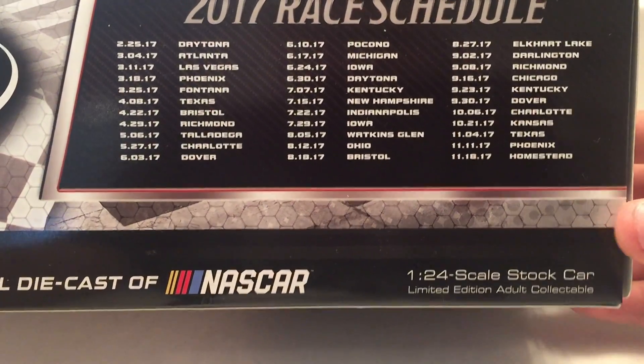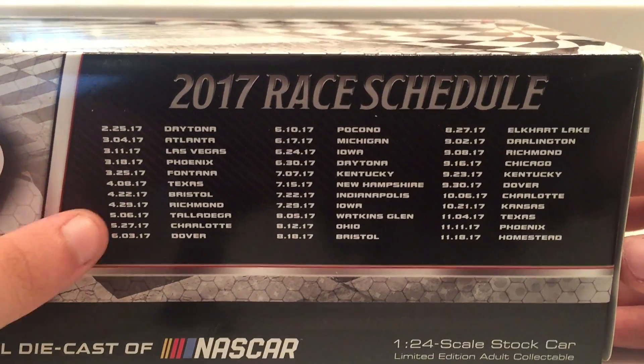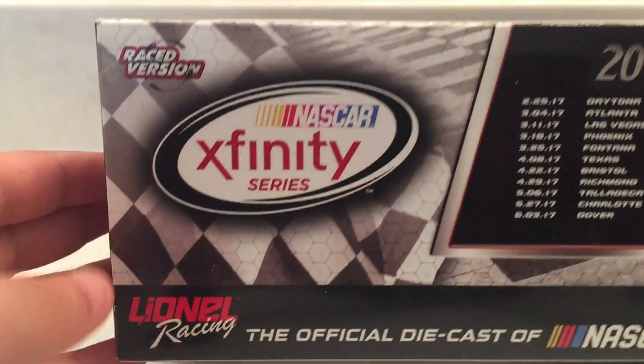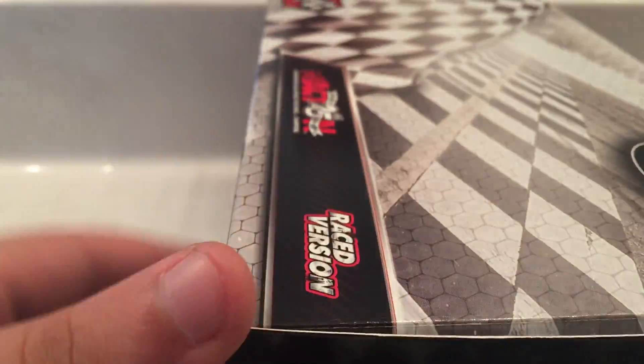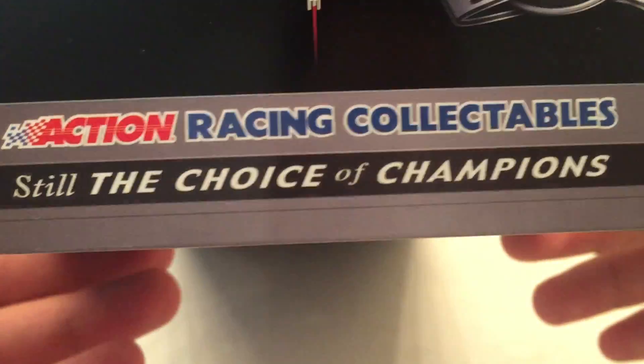You got your 2017 race schedule right there from Daytona to Homestead. NASCAR Xfinity Series race version Lionel.